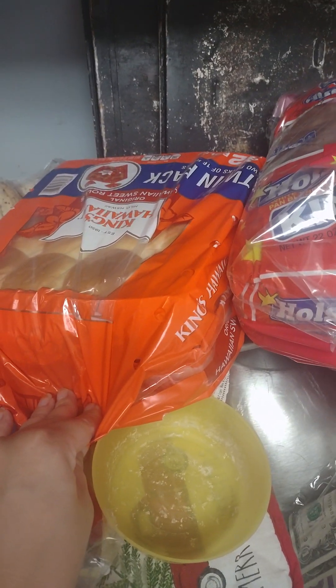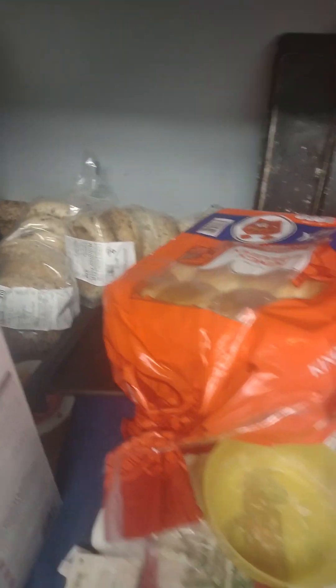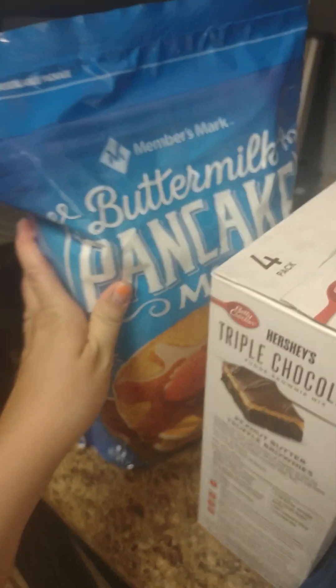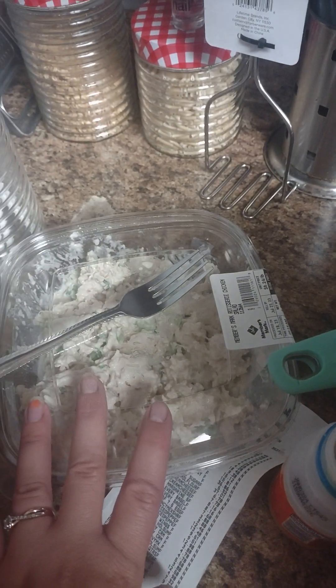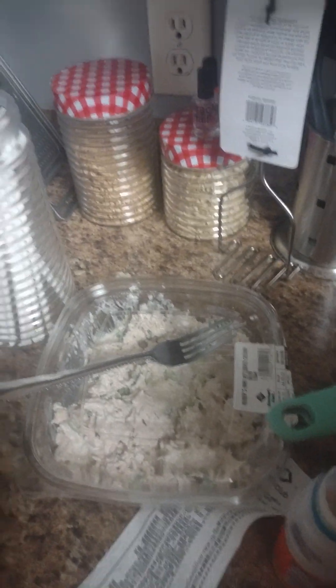We got two loaves of bread, some sweet rolls for another recipe, and bagels for the kids — it's almost school time again. We got brownie mix because we haven't had brownies in a while, pancake mix for pancakes and waffles, and some chicken alfredo because I've been wanting that. I also got a chicken salad from Sam's Club — it's delicious, but every time I get it, it seems to get dropped and the dog ends up with it.